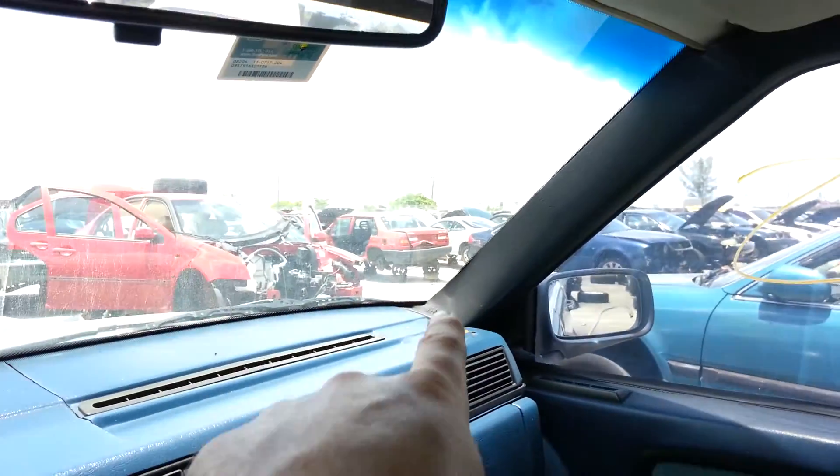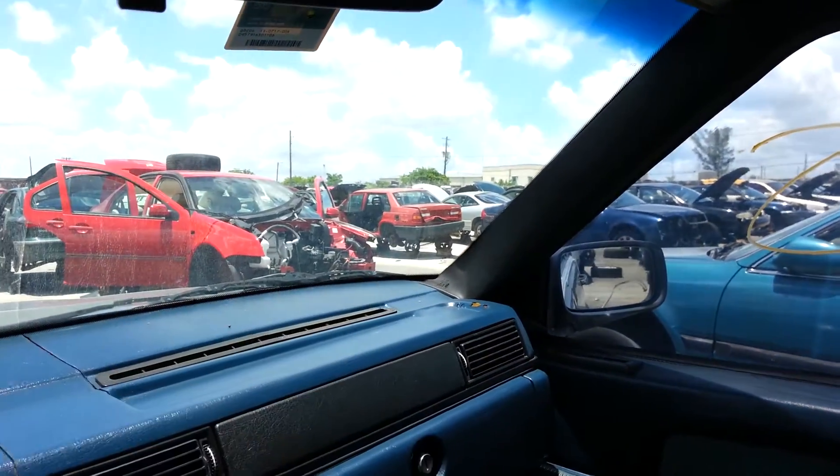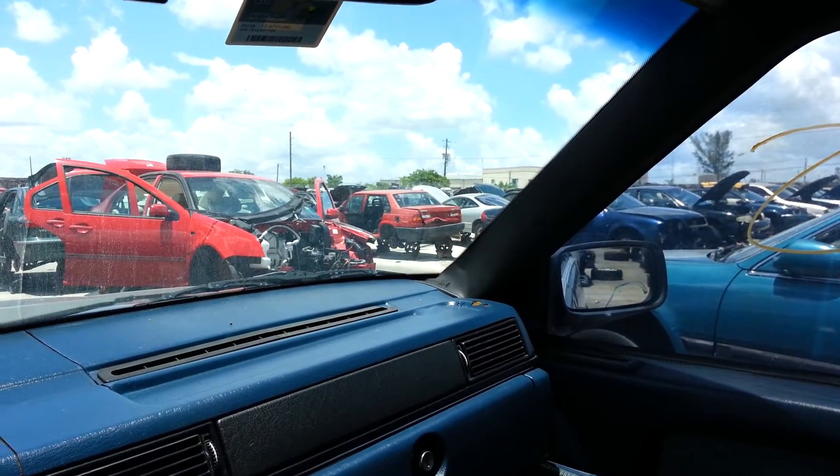We're gonna head to another junkyard. As you can see over there, there's a 940 — my buddy's taking out the seatbelt receiver for my car.